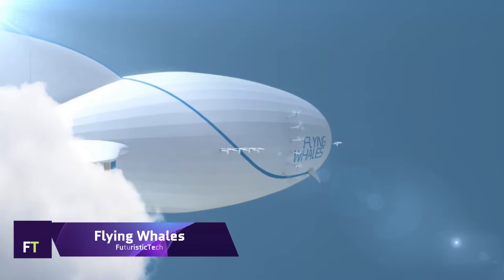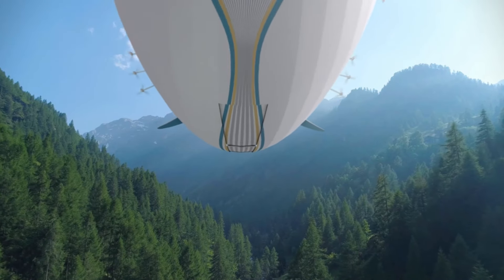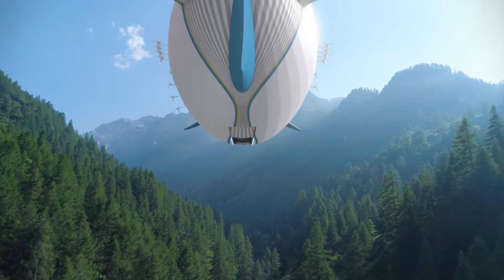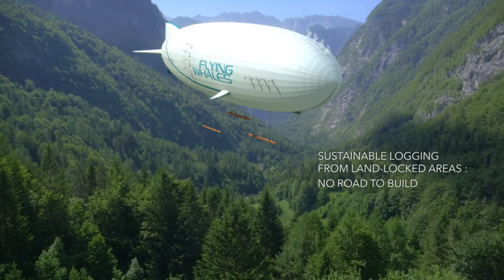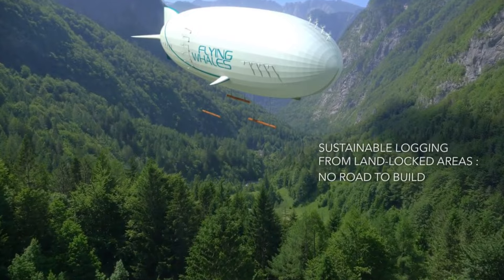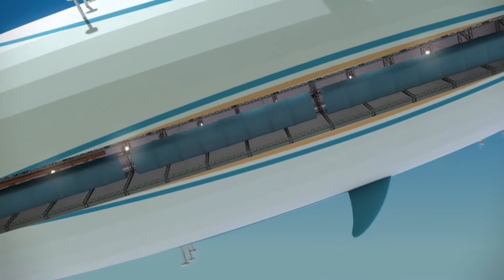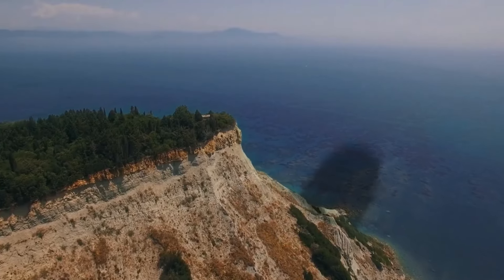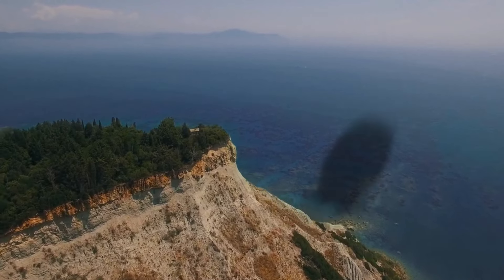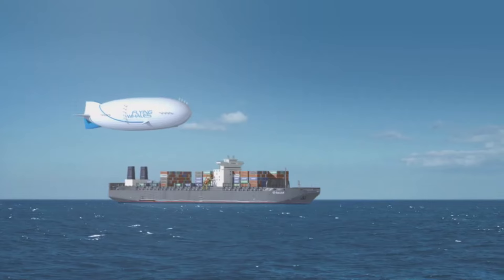Flying Whales. The revolutionary LCA-60T airship developed by the forward-thinking firm Flying Whales is changing the face of air cargo transportation. The LCA-60T is revolutionary because it can open previously inaccessible regions and lessen the ecological footprint of freight transportation. It smoothly lifts 60 tons of payload thanks to its propulsion system, which uses 180,000 meters of helium. A cargo room measuring 96 meters in length, 8 meters in height, and 7 meters in width accompanies the airship's remarkable dimensions of 200 meters in length and 50 meters in diameter.